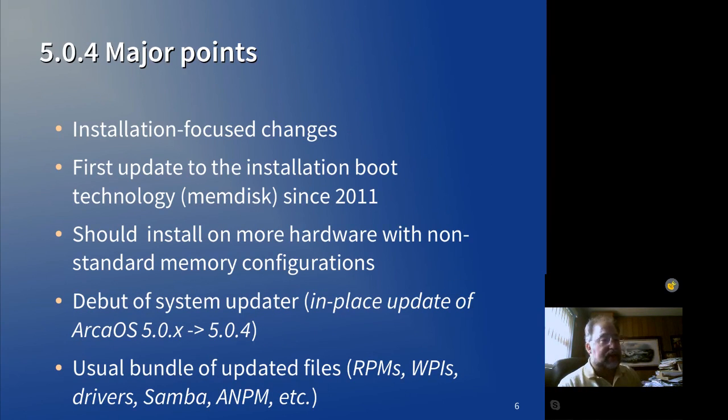Major points for 5.0.4: installation focus changes. We're going to have a number of enhancements that will make installing the operating system easier, particularly for hardware that is slightly non-standard. It may actually be more standard today, but unexpected for OS/2 and unexpected for memdisk.